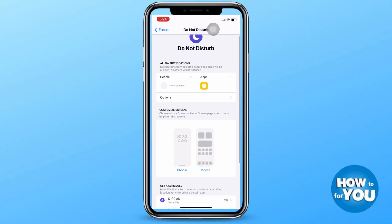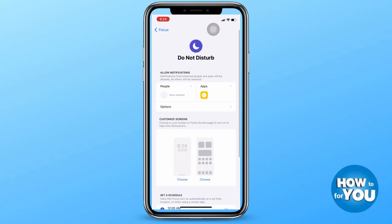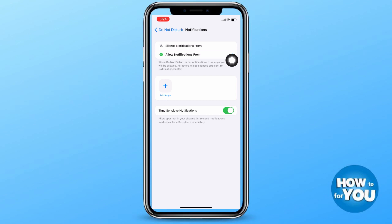Click on Apps and then under Apps you'll see the Time Sensitive Notifications button. If you want to turn off time-sensitive notifications, just make sure that the button is turned off.